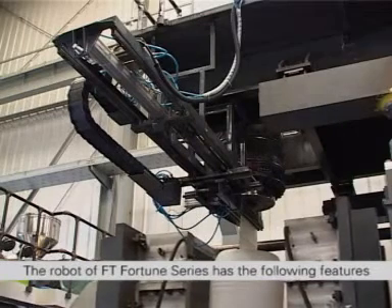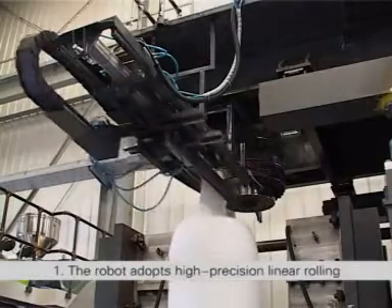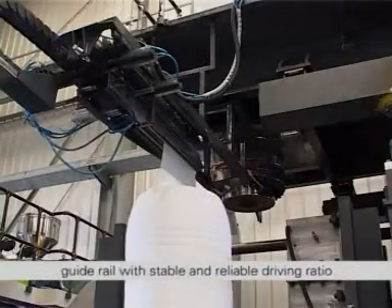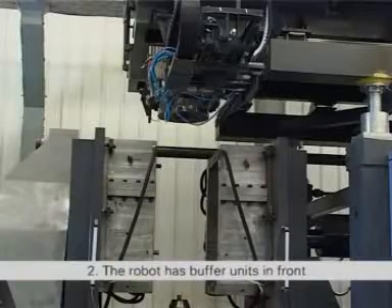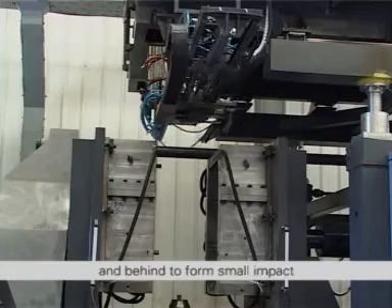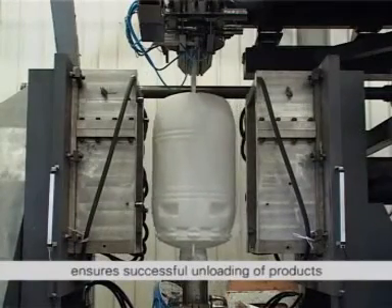The robot of FT Fortune series adopts high precision linear rolling guide rail with stable and reliable driving ratio. The robot has buffer units in front and behind to form small impact. The perfect cooling system ensures successful unloading of products.